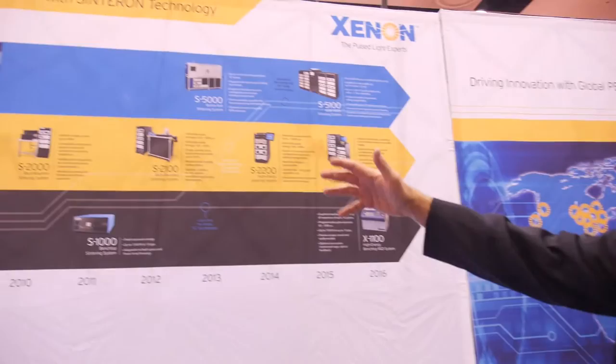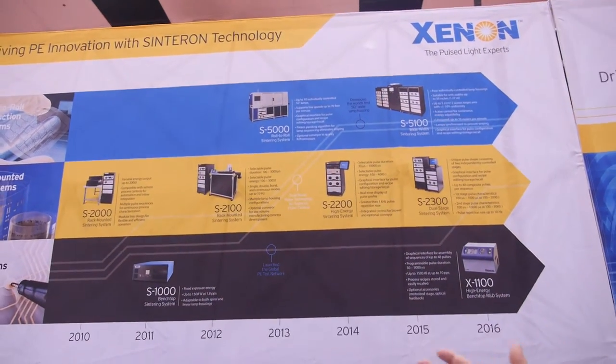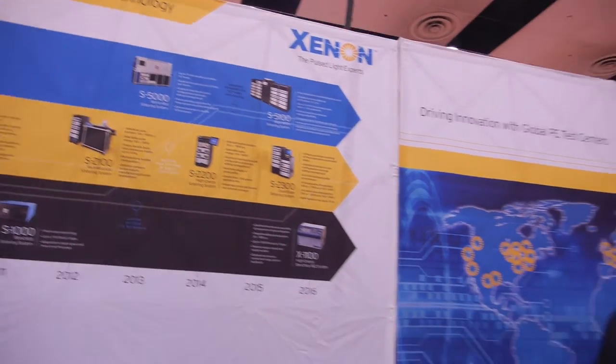This particular system would be aimed at research. This is a benchtop system to help people develop and prove a process — for example, if they have an ink and a certain print on a particular substrate, they can test on here to find the optimum process parameters. Then we would help them scale up into larger production-scale equipment so they could say, 'We have a process, we have an ink, everything works — now we can give you a solution to translate that to production.'